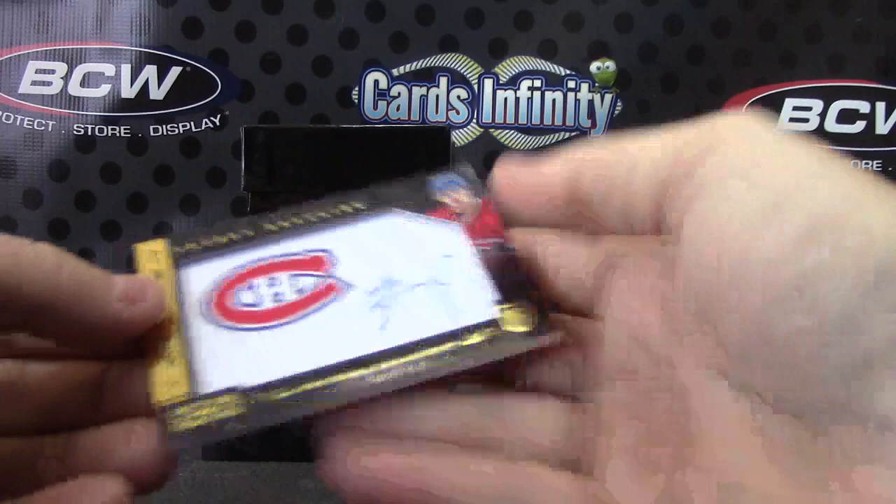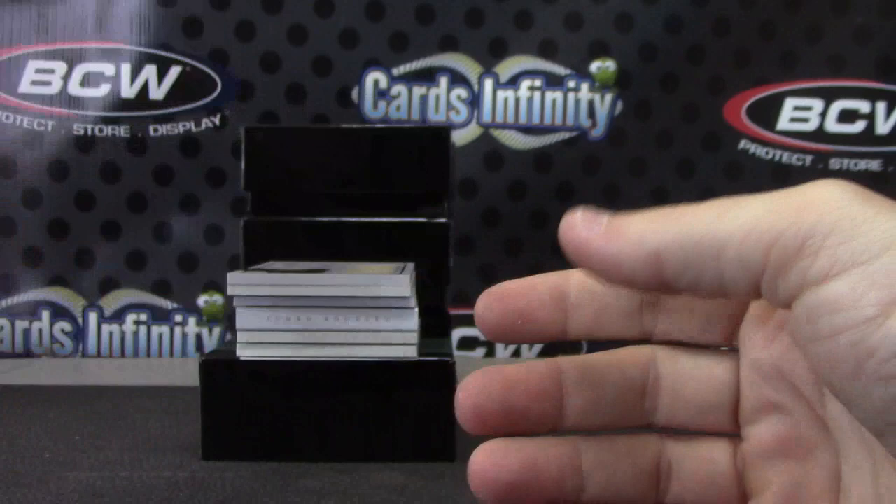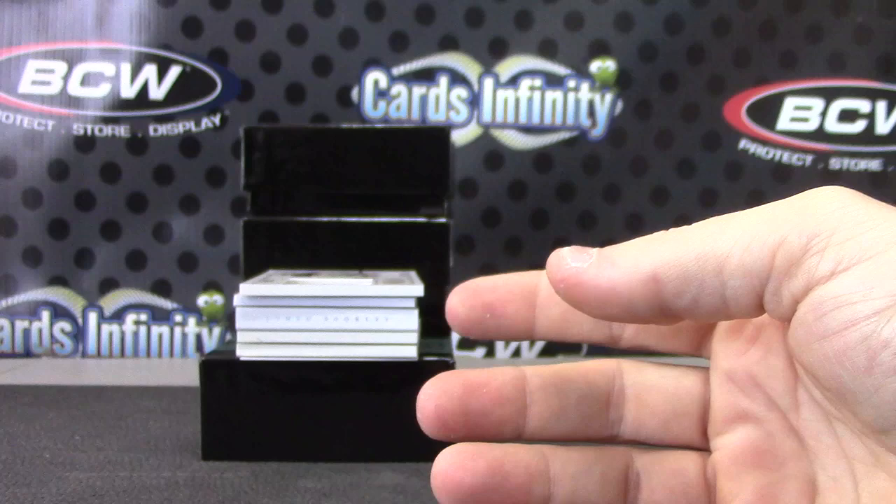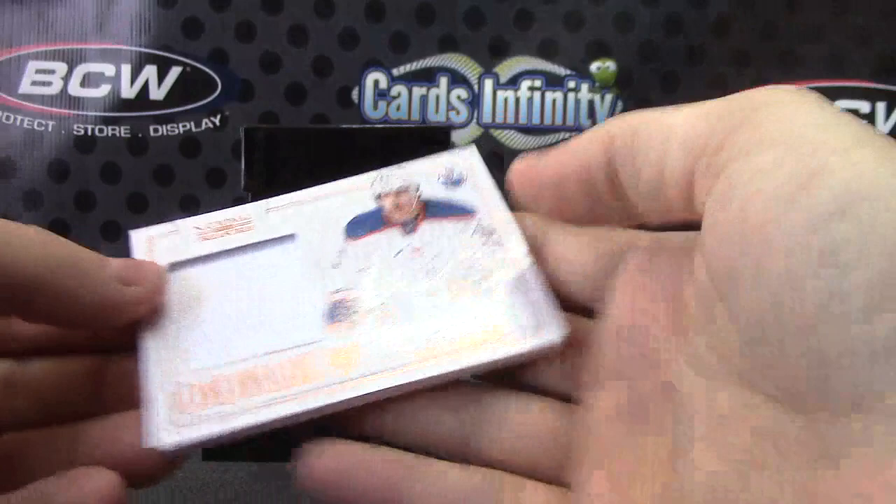Another one of those manufactured ones — got one of those earlier. Nathan Blue for the Habs and the Habnots. Just a jersey on this one, 50 of 99. Ken Linesman for the Bruins. For the Oilers, numbered to 99. Neil Yakupov — jersey card.